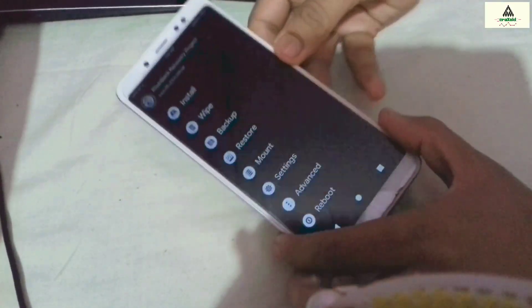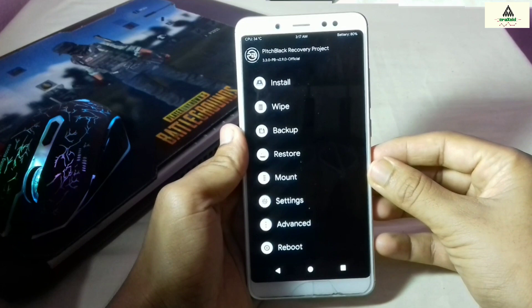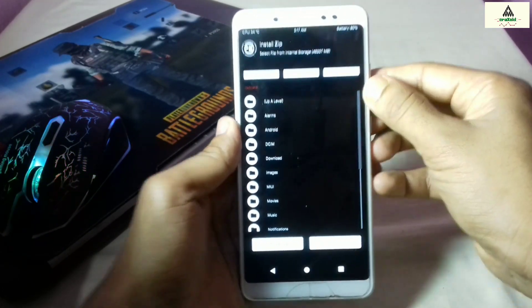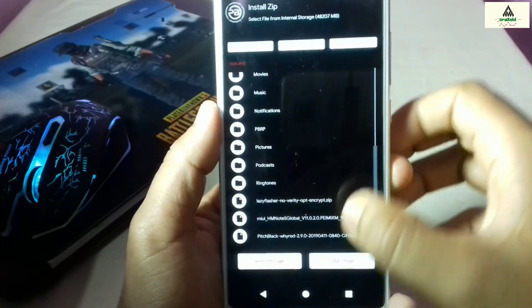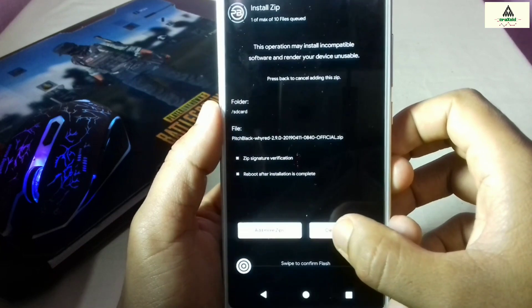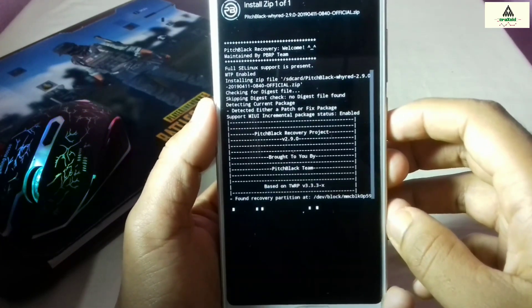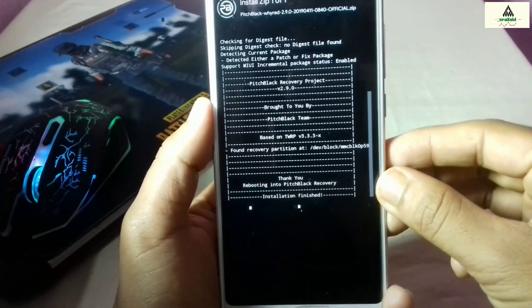We're back on the mobile phone. You can see the PitchBlack custom recovery interface. Simply click on the Install button and search for the PitchBlack recovery zip file that you transferred from the computer, click on it, and then swipe to confirm the flash.